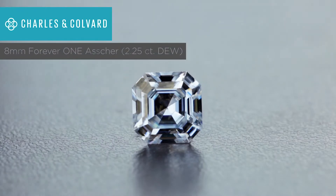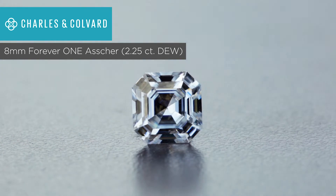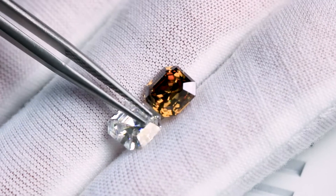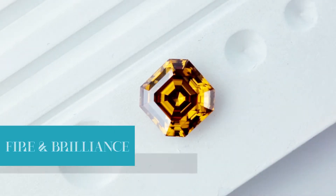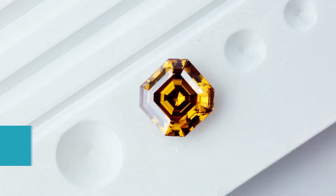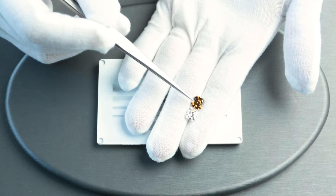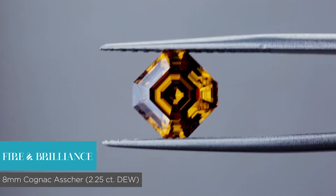This specific stone is an 8mm Charles and Colvard Forever One, about a 2.25 carat diamond equivalent weight. The stone I'll be comparing it to is the Fire and Brilliance Heirloom Moissanite Cognac Asher, also 8mm and about 2.25 carat diamond equivalent weight. It's also a step cut with facets parallel to the girdle, so it looks like steps and a stairway when you look into it.